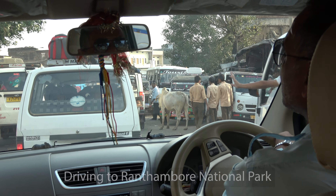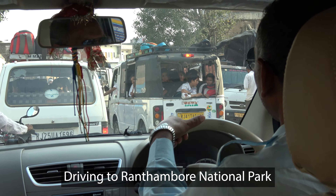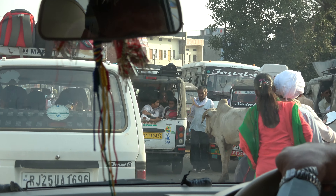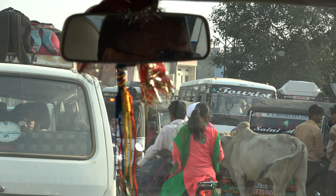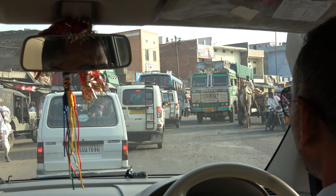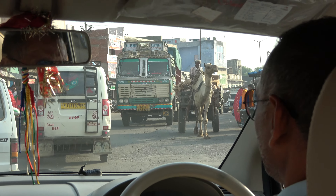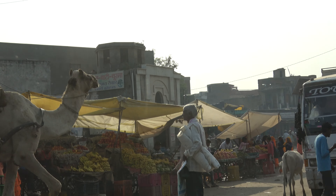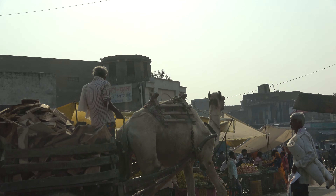We're on our way to Ranthambore National Park, passing through a very small, crowded town. On the way to Ranthambore you get a feel of what the smaller towns and villages are like. You don't have camels at your farmer's market?